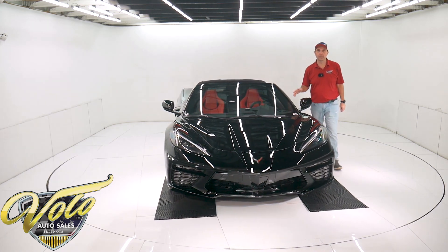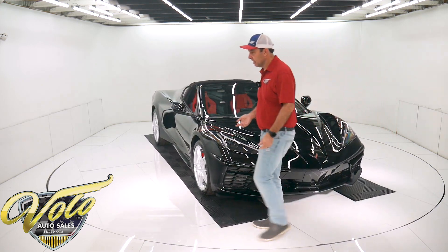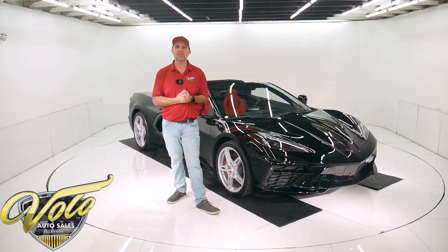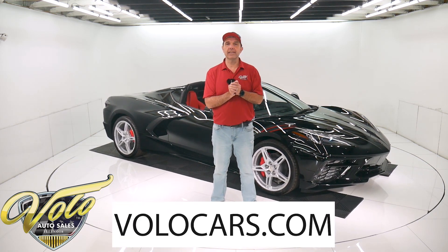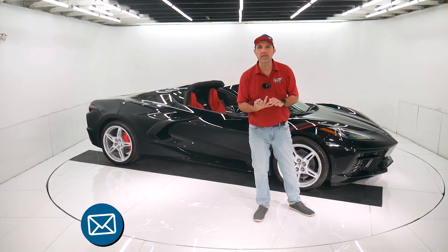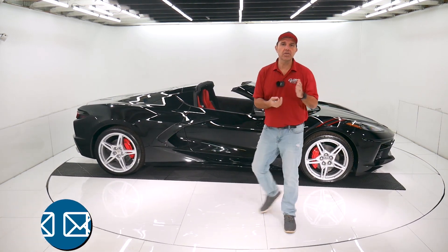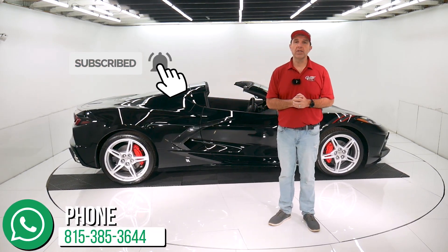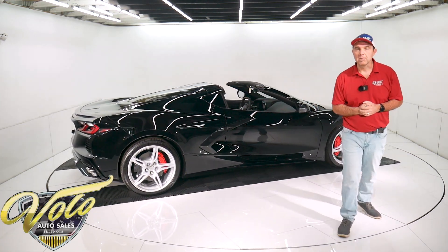I'm sure these are going to be worth a lot of money. They're going to go down in history — in Corvette history, in American history. Go to the website, volocars.com. If you have any questions or concerns about the car, there are plenty of ways on there to contact our salesmen. They can help arrange delivery and financing. This still is under factory warranty, by the way. Enjoy the video. Subscribe to the YouTube channel and click on the bell icon — you'll be the first to see the next one that comes out. Thanks for watching.